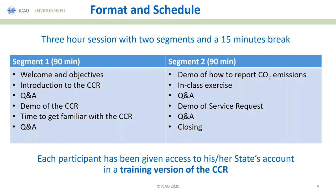Here is the plan for today. We will have two segments with a break in between. First, the welcome and objectives, then introduction to the CCR, then question and answers, followed by a demo on the CCR. If each state has received their training account, you will have time to get familiar with the CCR. After the break, there will be a demo on reporting CO2 emissions, an in-class exercise, another Q&A, a demo on the service request, another Q&A, and then the closing.